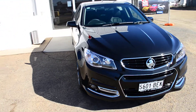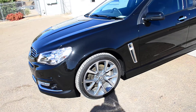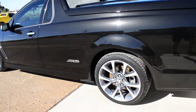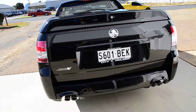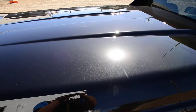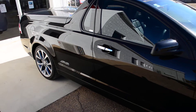The gloss on this thing is amazing. You can really see the metallic in this paint now — it's actually got a lot of gold in it.